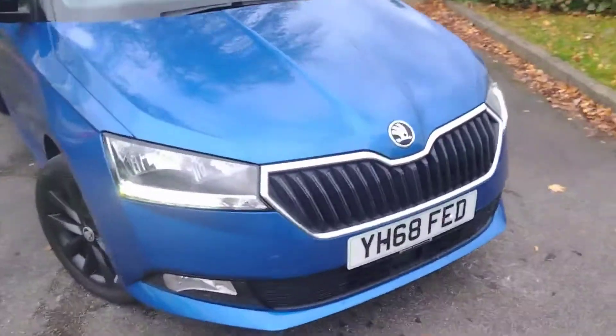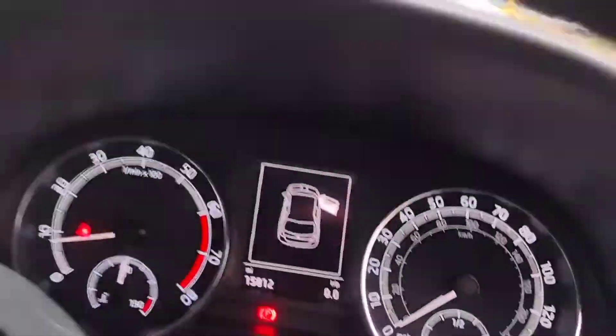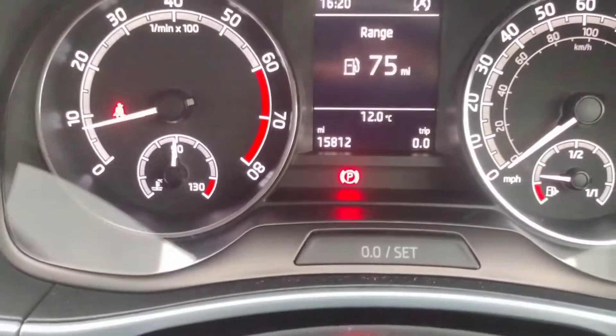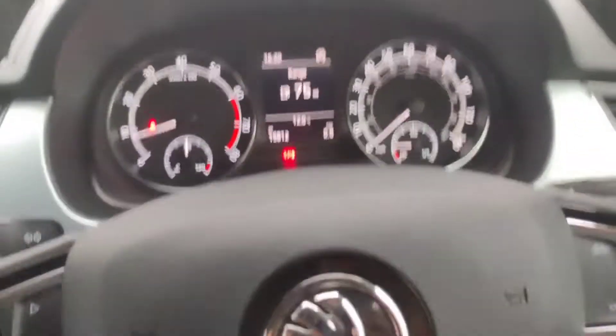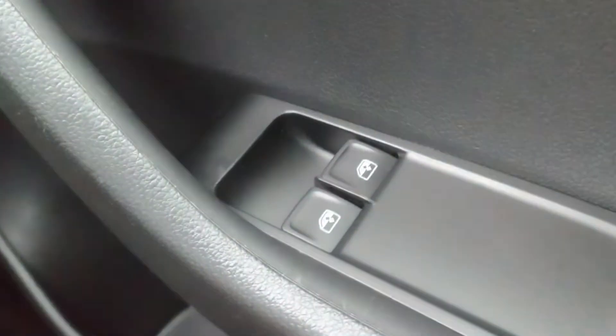Fog lights at the front as well. Inside — yes, 15,812 miles, very low mileage for a car of its age. We've got electric mirror adjustment with heating but manual folding, electric front windows with winding rear ones, and automatic lights.